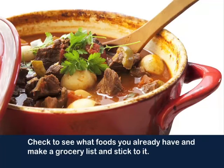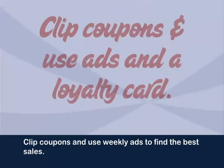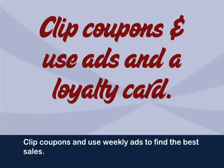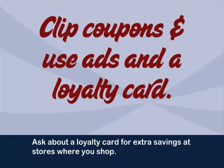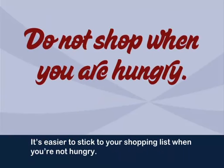Check to see what foods you already have and make a grocery list and stick to it. Clip coupons and use weekly ads to find the best sales. Ask about a loyalty card for extra savings at stores where you shop. Do not shop when you're hungry — it's easier to stick to your shopping list when you're not hungry.